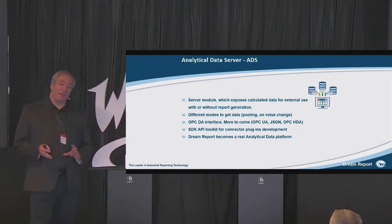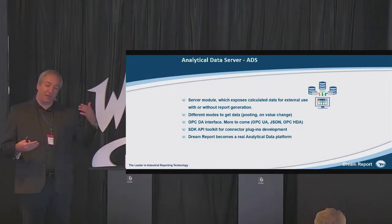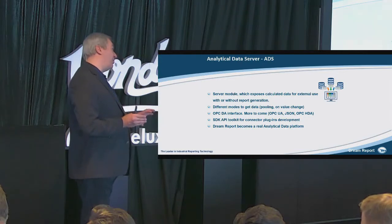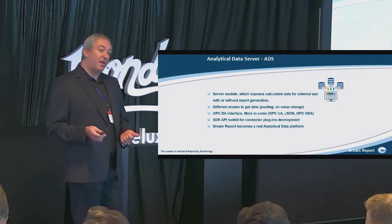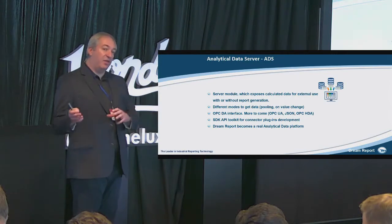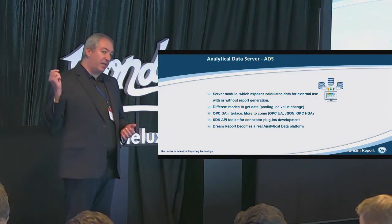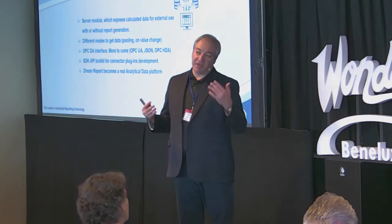You can also access statistical and analytical data with your client applications. Right now we have an OPC DA server — when you connect, you will see the list of all statistical calculations, pick any of them, and read the data. We can calculate upon request apart from report generation, so you can really use Dream Report as a statistical calculation platform. Shortly in summer we will have new interfaces like OPC UA, JSON, and REST API. We also have a toolkit for direct connectivity. For example, recently I heard about a project in the US where a customer is doing SPC calculations in Dream Report and using ADS, displaying all that inside an InTouch application — a SCADA screen with all SPC information calculated in Dream Report.